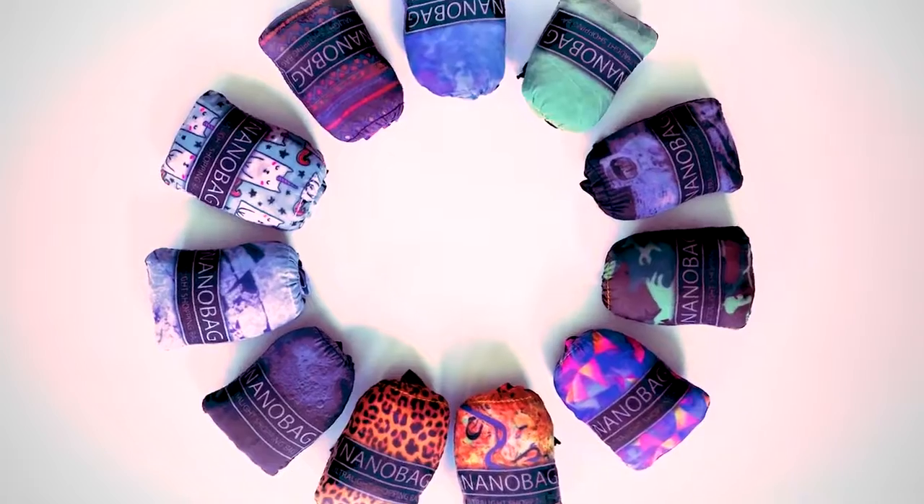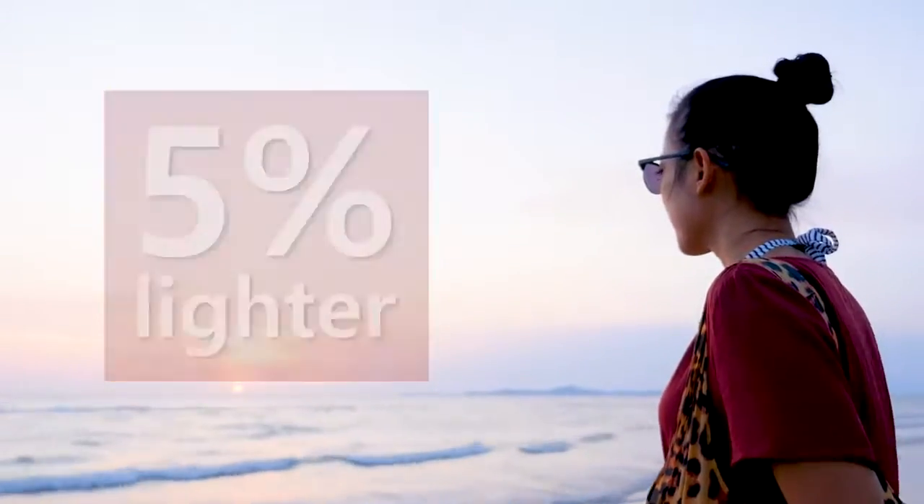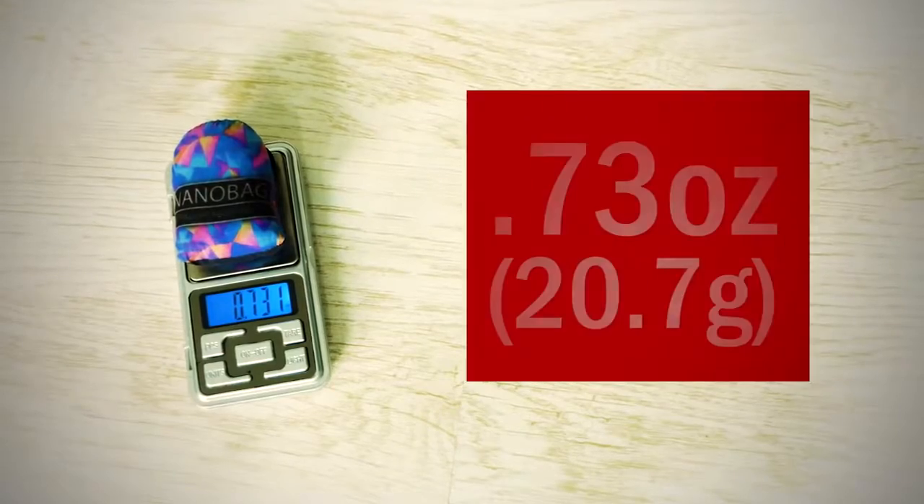With NanoBag 3, we've also shaved out 5% of the already ultralight bag. It weighs only 0.73 ounces.